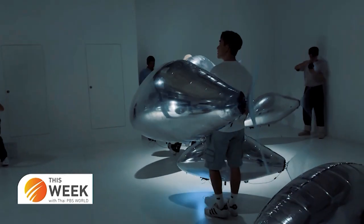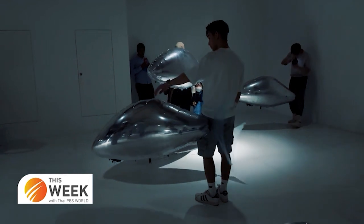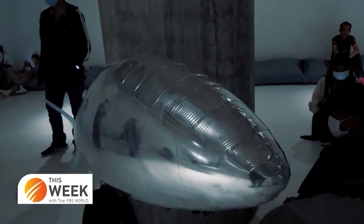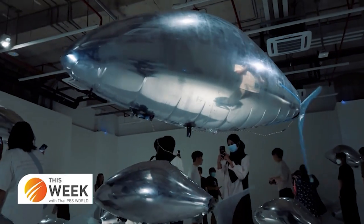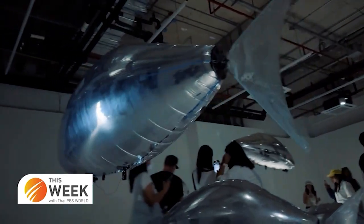The people visiting the event influence the floating of the fish through body temperature, which causes the fish to float. If there are too many people visiting the event, the fish will struggle to float. The sensors attached to the fish detect heat from the human body, and if there are a lot of people in the room, the density will be too high, causing the sensors to not work at full performance.